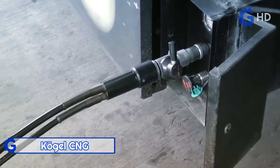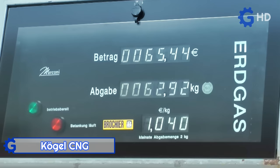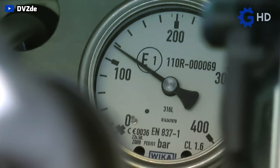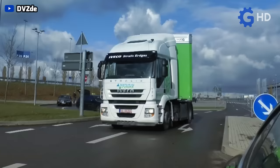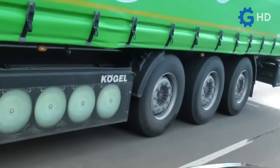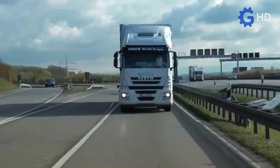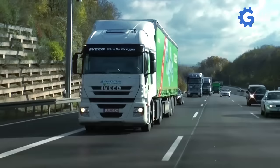The use of new energy sources for vehicle propulsion has been increasing over the years. While electric solutions are the most popular for personal vehicles, compressed natural gas has emerged as a truly serious option for heavy-duty transportation. Companies like Cogel have developed systems that implement this fuel to assist the operation of diesel engines.